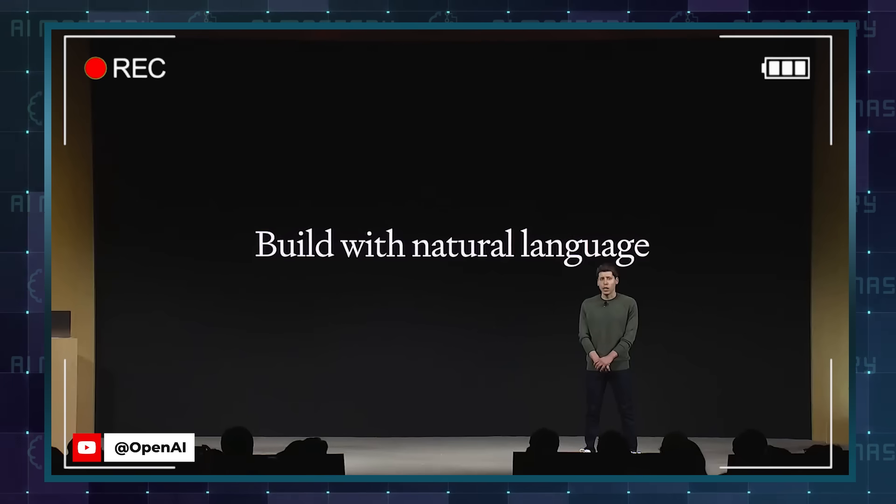We know that many people who want to build a GPT don't know how to code. We've made it so that you can program a GPT just by having a conversation.